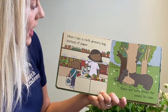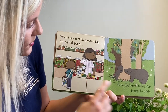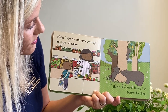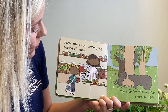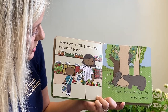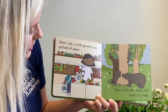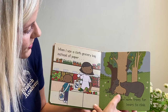When I use a cloth grocery bag instead of paper, that also helps the bears to have a place to climb and enjoy playing with their family or friends. We said we could recycle paper bags, but there are also cloth bags — a lot of stores offer those. You can put all your groceries in them, bring them home, and reuse them again the next time you go back to the store. What cute little bears these are!